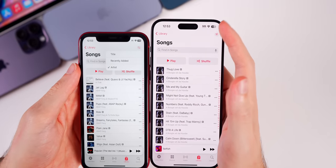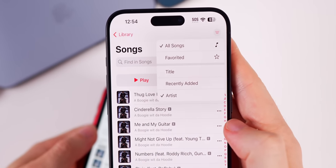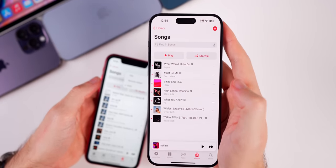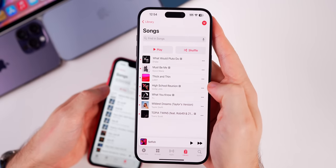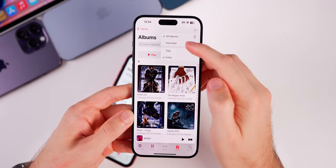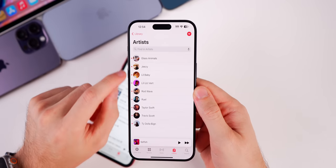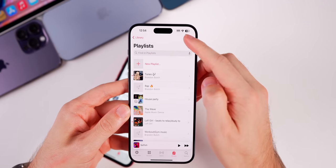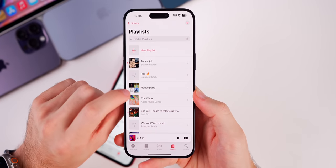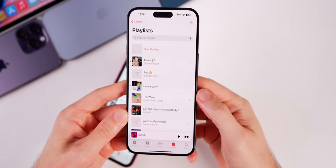Tapping the filter button in the top right corner lets you filter songs by all songs or favorited, with title, recently added, and artist options below that. If you select favorited, it only shows the songs you've favorited. This applies to every section — albums, artists, and playlists as well. You can filter to show only favorited playlists, and favoriting a playlist works the same way: just haptic press on it and select favorite. Favorited items are signified by a little star to the left of the album artwork.